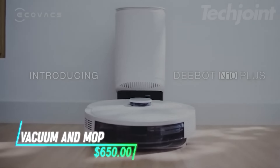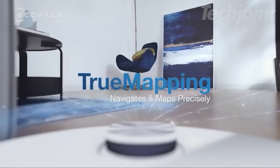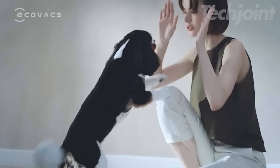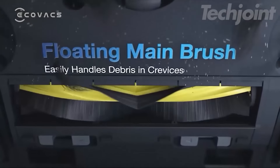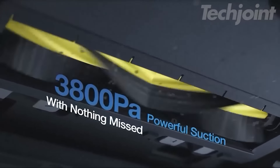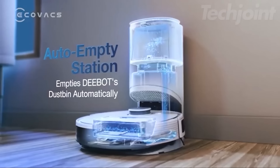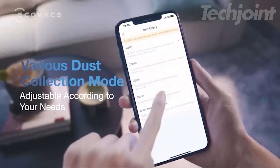Experience the ultimate in home cleaning with this innovative robot vacuum and mop combo. Designed for efficient, hands-free operation, it vacuums and mops simultaneously while detecting carpets to prevent wet cleaning. Its advanced LiDAR navigation ensures thorough coverage, while the powerful 3800 PA suction tackles dirt and debris with ease. With an auto-empty station, enjoy up to 60 days of maintenance-free cleaning and a fresher home environment.